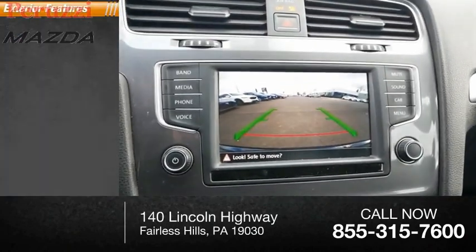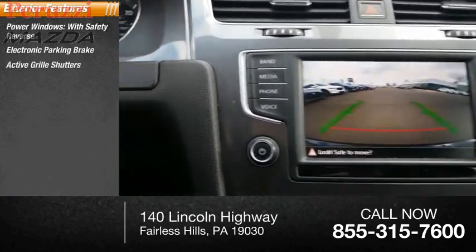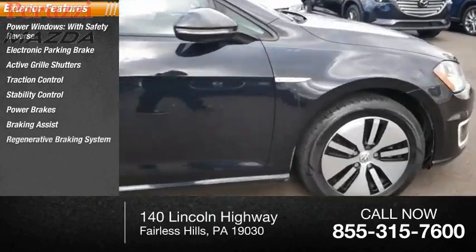Here are some of this vehicle's great options: power windows with safety reverse, electronic parking brake, active grille shutters, traction control, stability control, power brakes, braking assist, and a regenerative braking system.